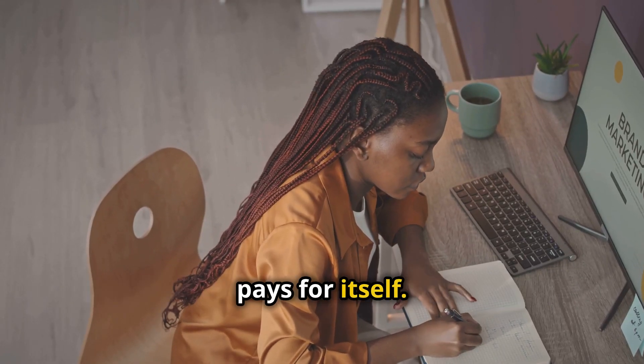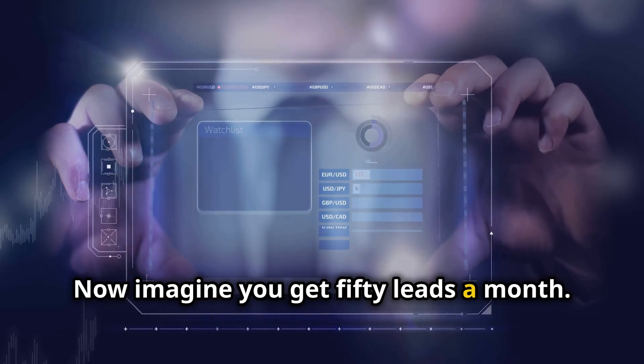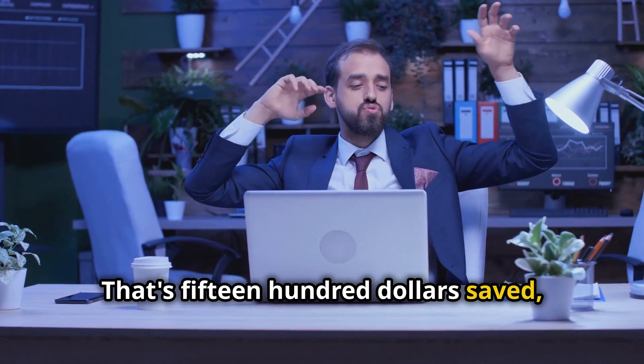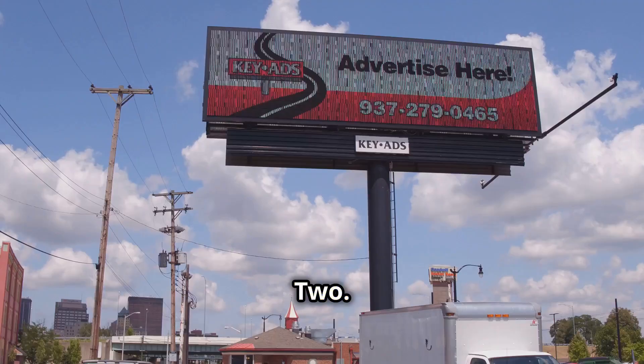Tip: hiring a professional ads manager pays for itself. Imagine saving $30 a lead — now imagine you get 50 leads a month. That's $1,500 saved, plus the time and effort saved from running a campaign as a business owner.